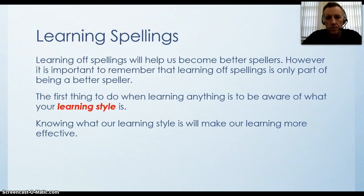Learning off spellings will help us become better spellers. However, it is important to remember that learning off spellings is only part of being a better speller. The first thing to do when learning anything is to be aware of what your learning style is. Knowing what our learning style is will make our learning more effective.